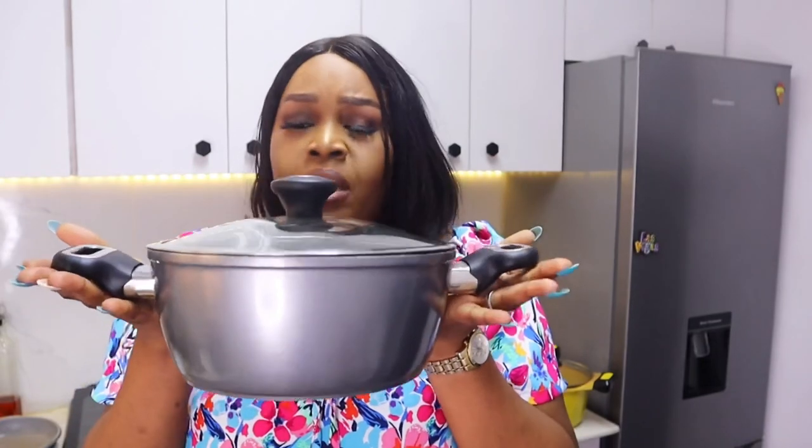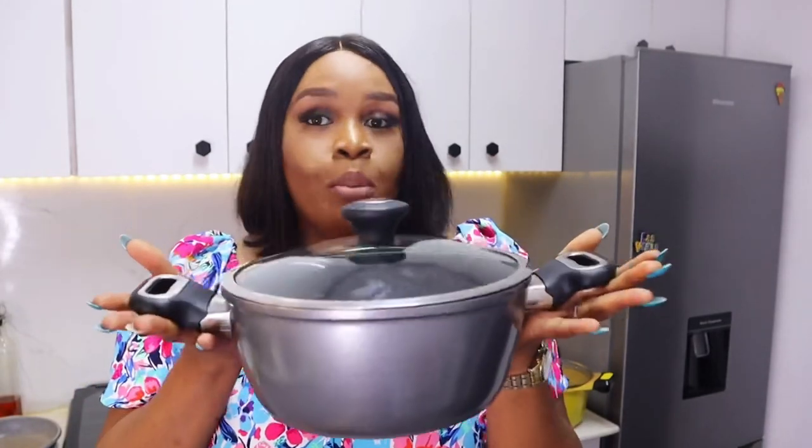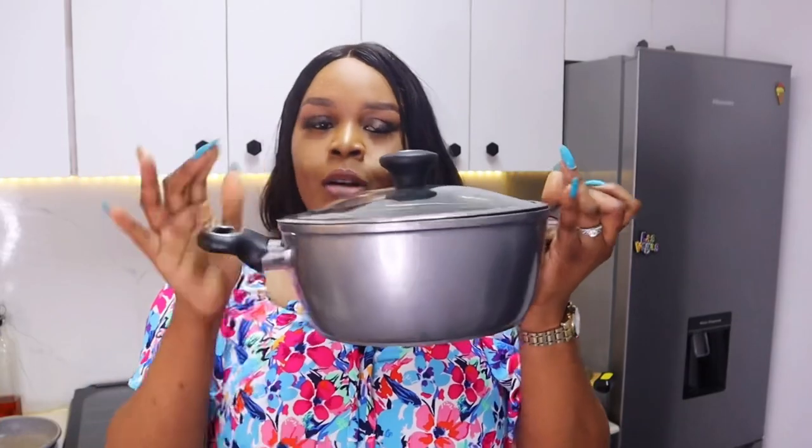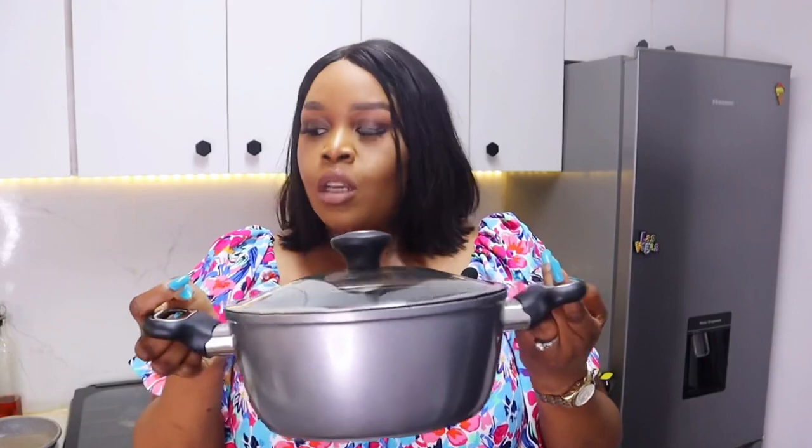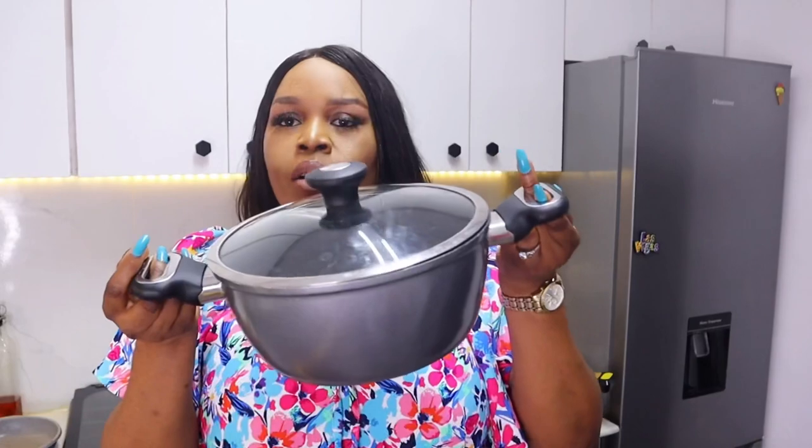The next pot is this 26cm nonstick pot. It's a very basic pot — not so pretty, but very functional. It has a very good nonstick coating, a glass lid, and a hole in the lid to lift it easily. We actually use this pot a lot — for rice, large quantities of stew, and soups. I think I got this for less than 30,000 naira.